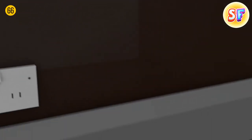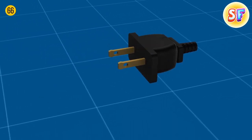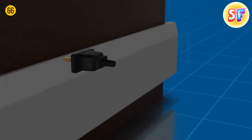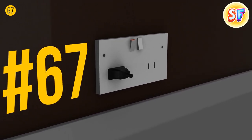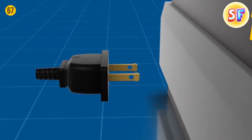Two flat prongs on standard plugs used in North and Central America make sense, but how about those holes near the tips? Thanks to them, the outlet firmly grips the plug so that it won't loosen or fall out of the socket. The holes also allow you to wire electric power directly to the prongs, so you don't even have to use classical electrical outlets.